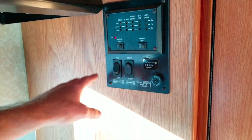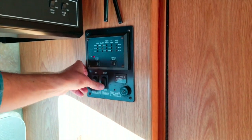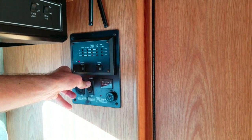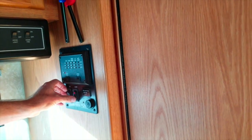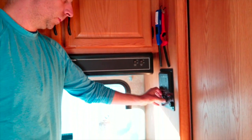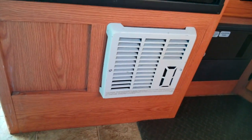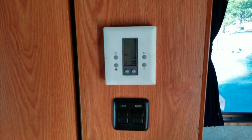If you turn on the water heater you can hear it start. It takes about 15 minutes to have hot water. We also have the generator — you just press it to start and you can stop it from here. There is also a furnace underneath the fridge that can be controlled from here. You just turn it on, set the temperature, and it starts.